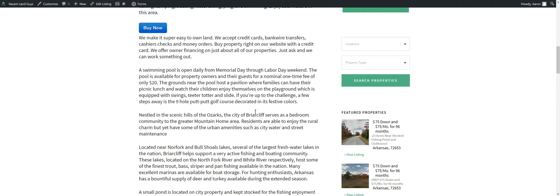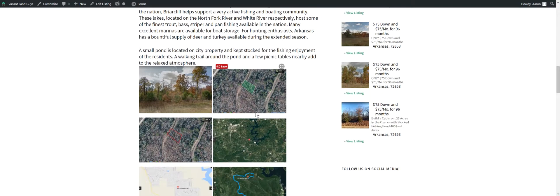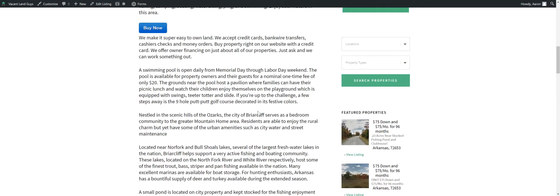This little area is pretty cool. It's pretty close to a clubhouse they have there — it's a little clubhouse. They've got a swimming pool, mini golf, a pavilion where you can have picnics, a little banquet area inside of there. You've got showers, sauna, weight room, a little playground outside. It's a $20 one-time fee if you're a property owner in the city of Briarcliff. Pretty cheap — $20 and you get access for the rest of your life, and your guests too.